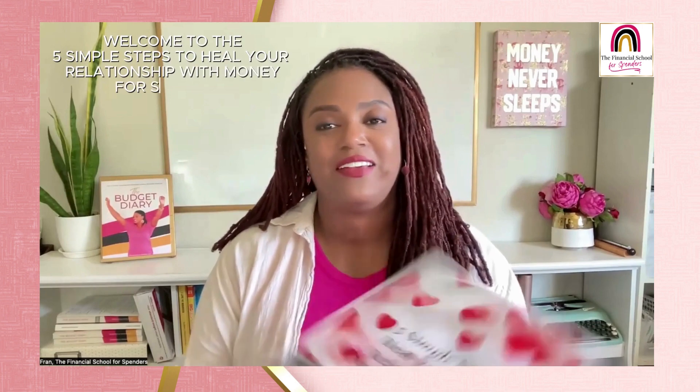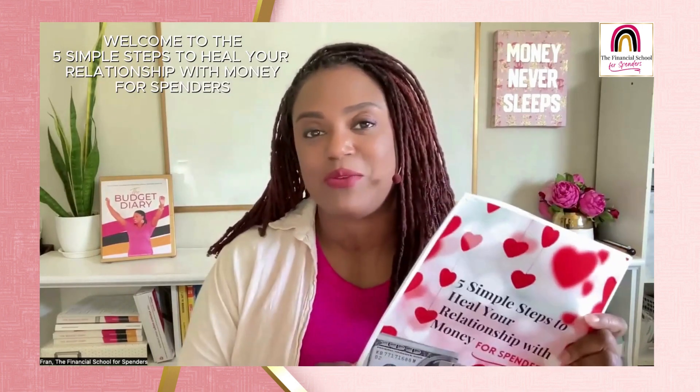Welcome to day three of five simple steps to heal your relationship with money for spenders. This is our five-day challenge, and today is day three — though I actually think it's really day two because our first day was an introduction. We'll end up calling it day three of six because we'll do six days total.